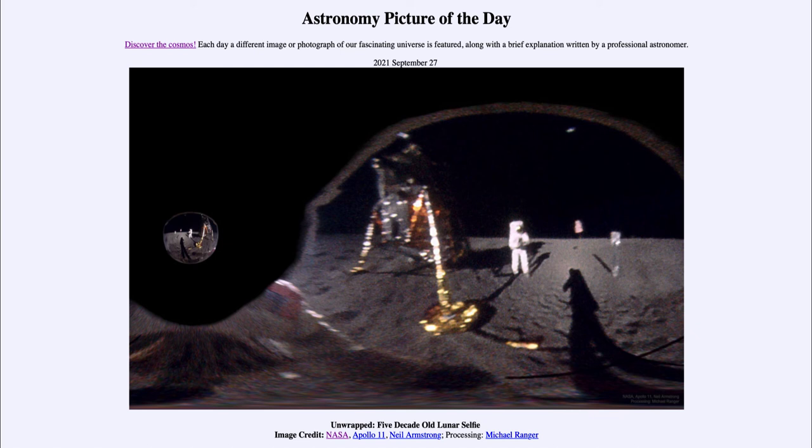It is quite possible when we finally return to the moon — as preparations are being made over the next few years — that we will be able to see things like this landing site, and they will be just as they were left over 50 years ago. So that was our picture of the day for September 27th of 2021, titled 'Unwrapped Five Decade Old Lunar Selfie.'